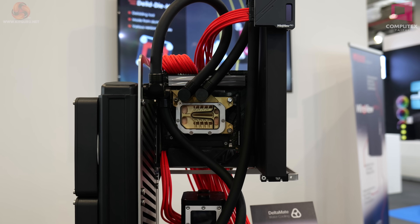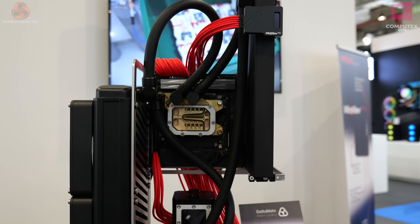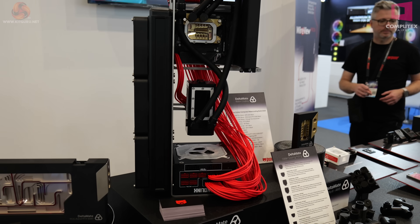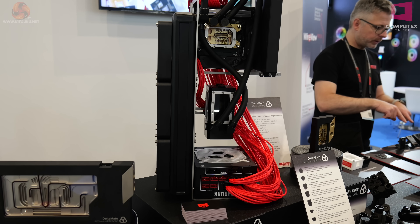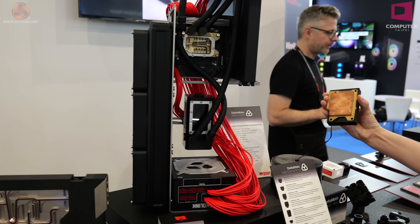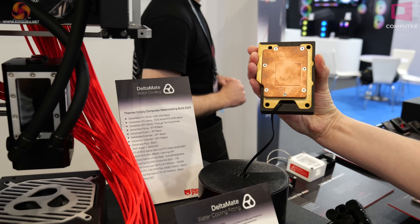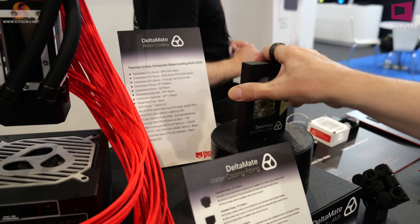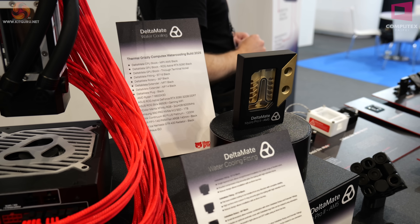This is their Deltamate Micro Pro 2 for Socket AM5, i.e. AMD. That's coming later this year, priced around 300 pounds or Euros — don't know about dollars. I hold it in my hand and as you can see it is a conventional CPU block. It actually weighs quite a lot and looks absolutely lovely.